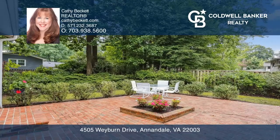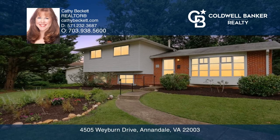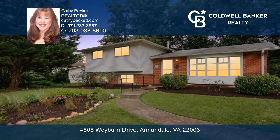The tranquil and private backyard feels like a hidden garden. Schedule a time to tour your new home today by calling Kathy Beckett.